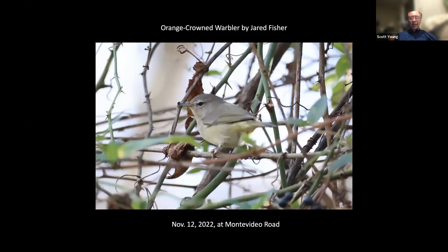If you're seeing any sort of mundane-looking warblers around, be on the lookout for an orange-crowned warbler. They'll be here off and on through the winter. This is one that Jared Fisher found out at Montevideo Road.